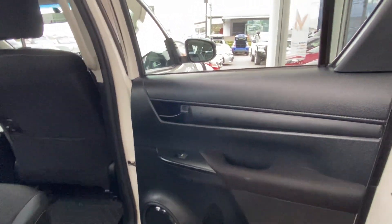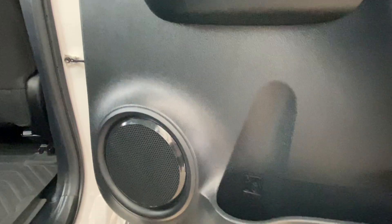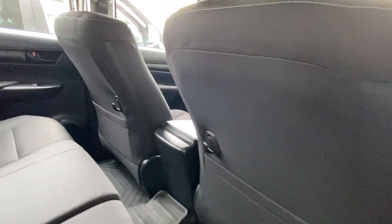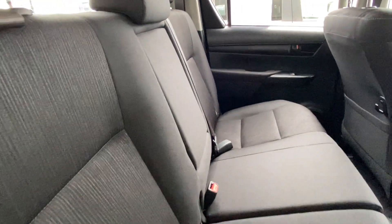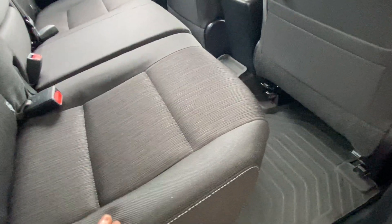Now we'll make our way through the interior, making sure it's just as well looked after. On the door cards, we're checking for scratching, wear and tear, and scuff marks. On the upholstery, making sure there are no stains, cuts, tears or burns — none of those types of damages. Good to see the seating is in excellent condition, not starting to go saggy.